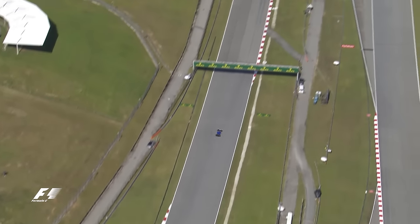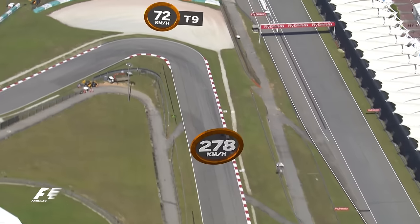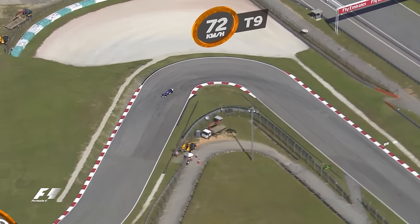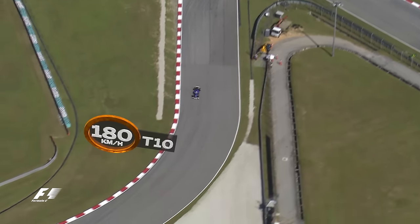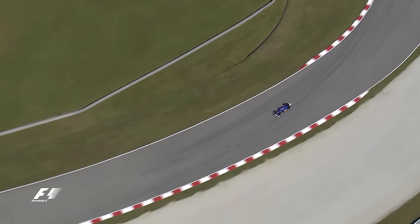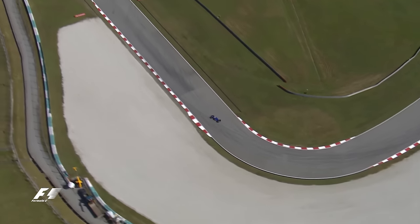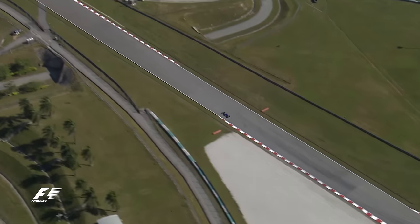This run offers another chance to pass as the drivers brake from 278kmh to just 72kmh in second gear for the tight left hander at Turn 9. They then accelerate through Turn 10, which follows immediately, and that leads them into the tricky right of Turn 11, which is taken at 134kmh in fourth gear.